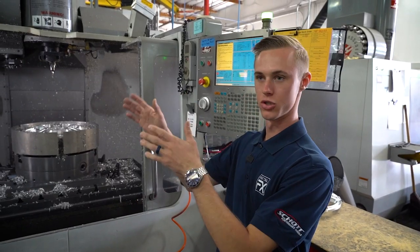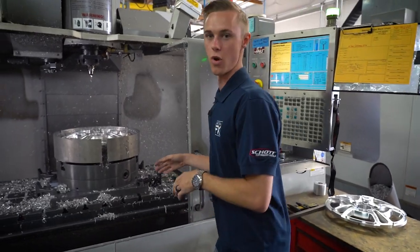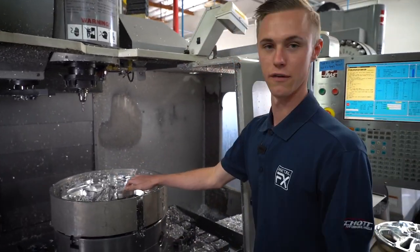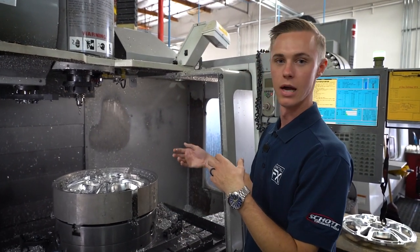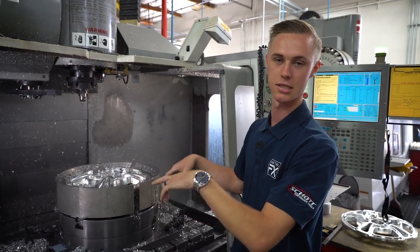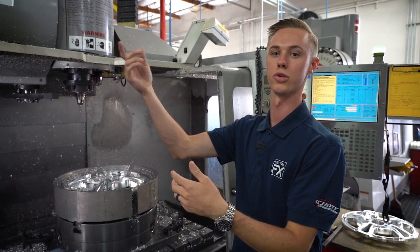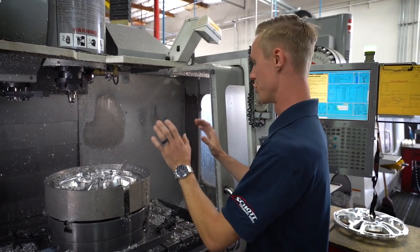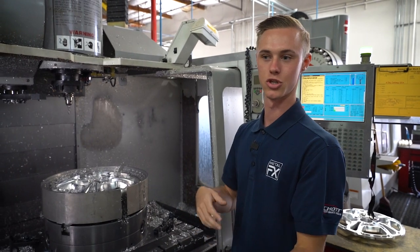After the lathe operations, it comes over into the milling department — this is where all the styling gets done. This is the fuel Shot Wheel here. The key difference between a lathe and a mill is that inside the mill the part stays stationary and the tool rotates — it's the complete opposite of the lathe where the part rotates and the tool stays stationary. You can do a lot more with a mill; the lathe just removes material a lot faster.